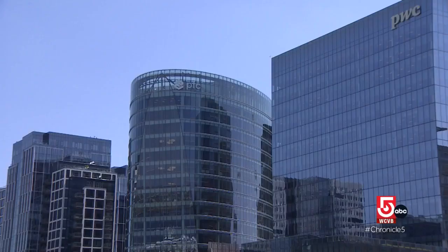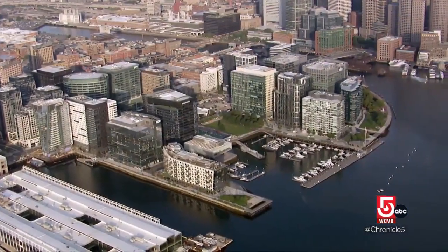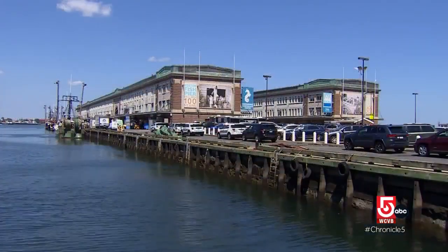High-end restaurants, gleaming glass skyscrapers, an ever-changing waterfront sprawl surrounds Boston's Fish Pier.